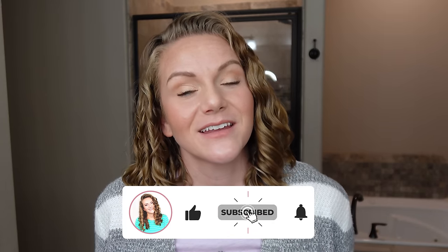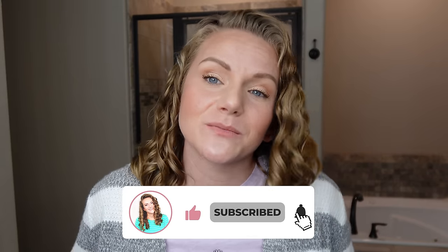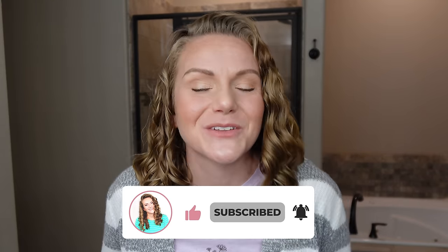All right guys, that is it for this video. Thank you so much for hanging out with me and I sure hope you got some benefit from this — that you found some products that are going to serve you and your healthy hair journey really well at the drugstore. If this video was helpful, it would be awesome if you could share it with a friend, comment, like, and maybe even subscribe and click the notification bell so we can hang out in future videos. This is a free way to support this channel and I really deeply appreciate it. I sure hope you're having an absolutely fantastic day and I will see you in the next video. Bye!